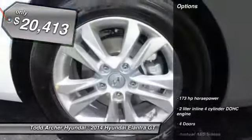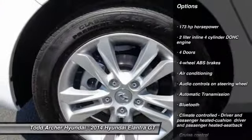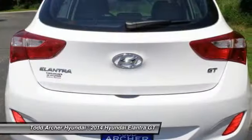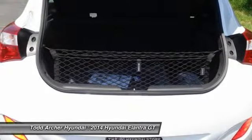Here are some of this vehicle's great options: traction control, stability control, driver airbag, front wheel drive, automatic transmission, air conditioning (front), cruise control, Bluetooth, heated driver's seat, and fog lamps.